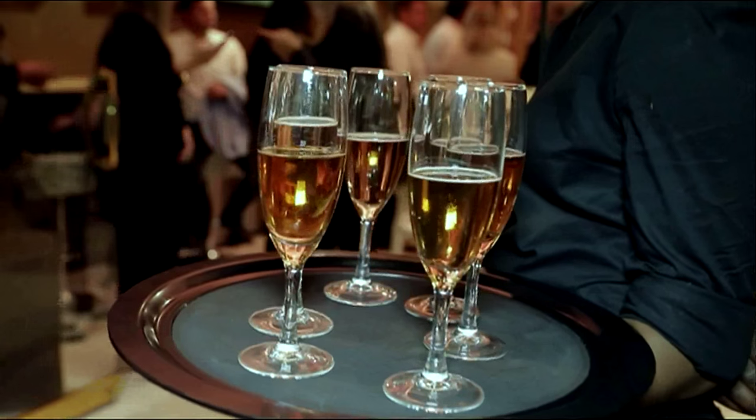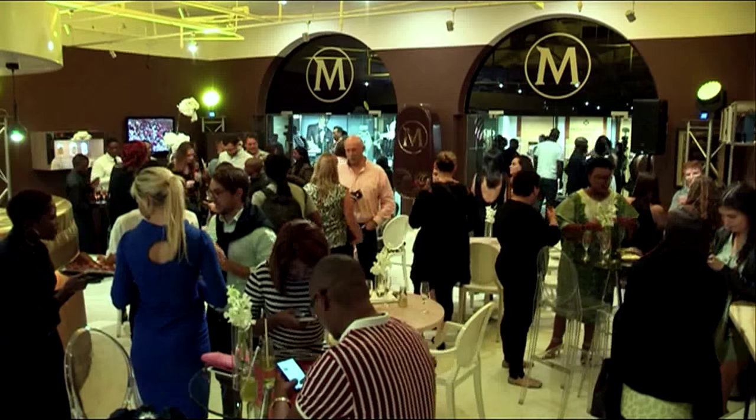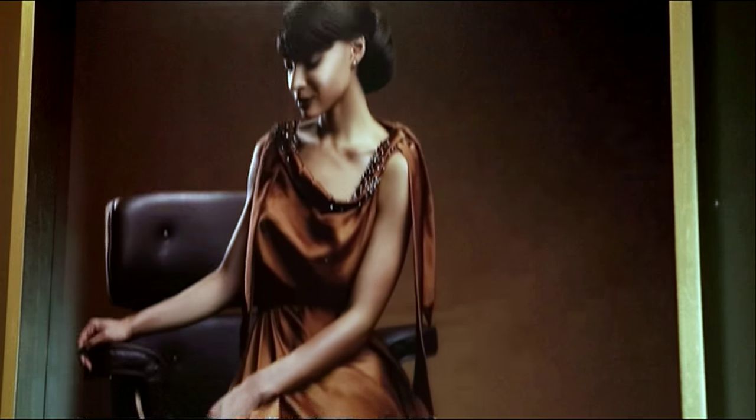Bringing chocolate, ice cream and glamour together is the ultimate pleasurable experience. Pleasure seekers were treated to the unveiling of Magnum's new experience store at the Nelson Mandela Square, which is also the home of the M Collection.